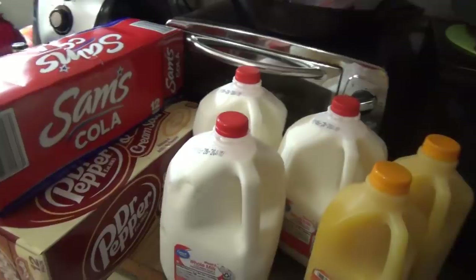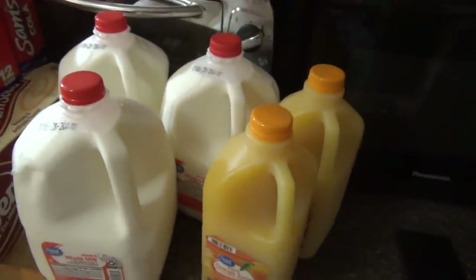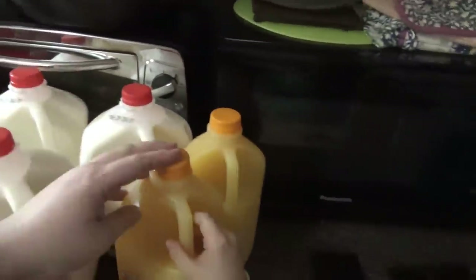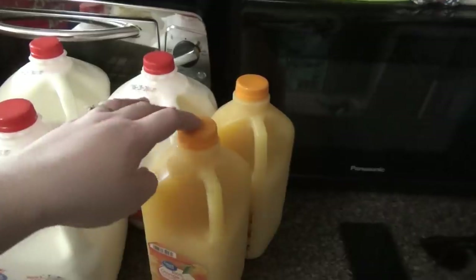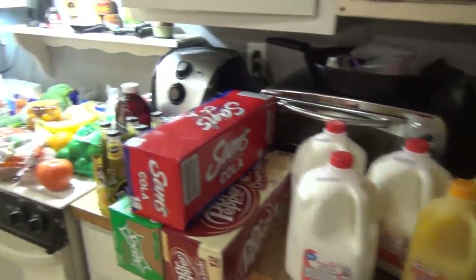We've got lots of soda and it'll take us forever to drink it all — we still have ginger sprite from last week. Got three things of milk since we were completely out; they were out of 2% so we got whole milk. And two half-gallons of orange juice since we were out of that too. That's going to be it for our grocery haul this week! If you liked it, please leave a thumbs up and subscribe if you haven't already — thank you guys so much for watching, see you in the next one!